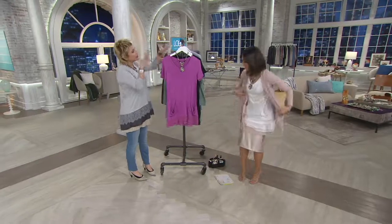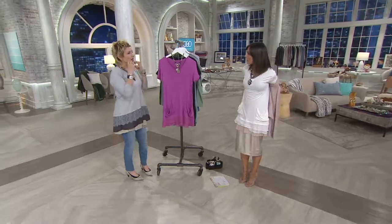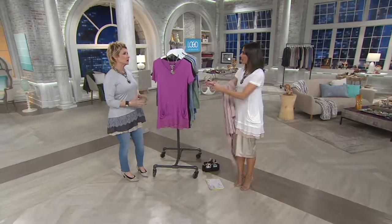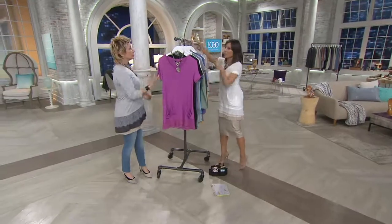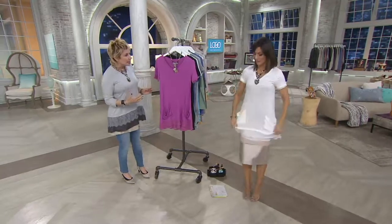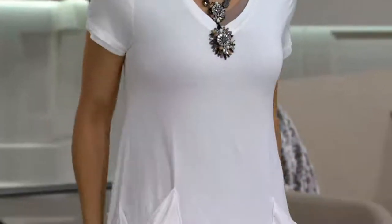It's absolutely the show — it's new and absolutely the most popular. This has been with us forever. It was the original tunic length that we did and it's still amazing.